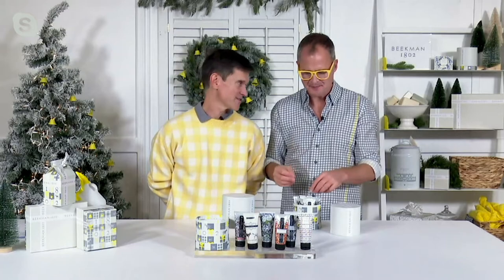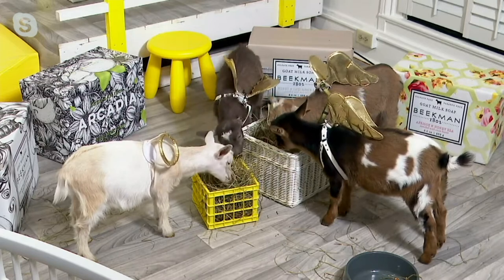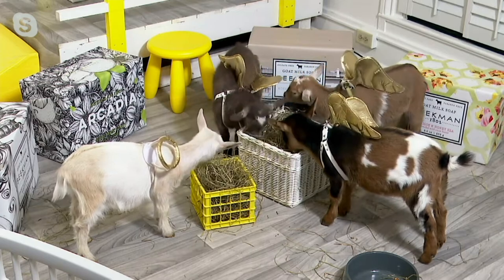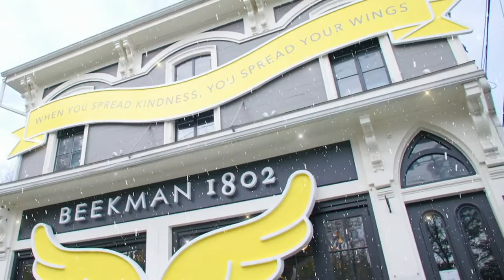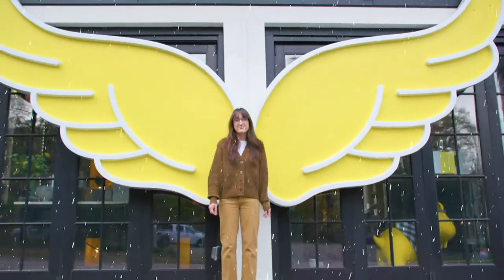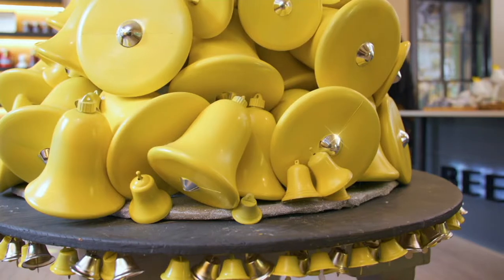Did you see all the baby goats here in the studio? They've earned their wings — we gave them to them on the honor system. They're here spreading kindness. We're coming to you live from the mercantile on Main Street, on the second floor, decorated for Christmas. If you come to Sharon Springs right now you can turn yourself into an angel by standing in front of our giant angel wings — look at our bell tree and see Goatee the angel landing on the top of the tree!